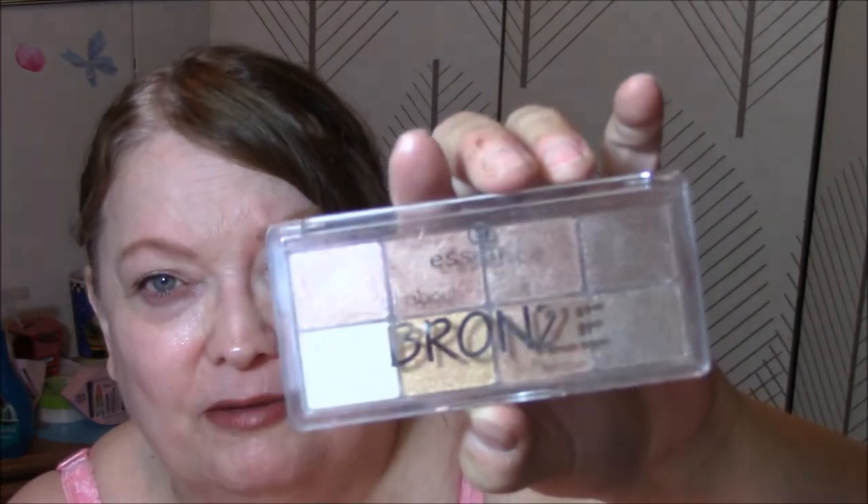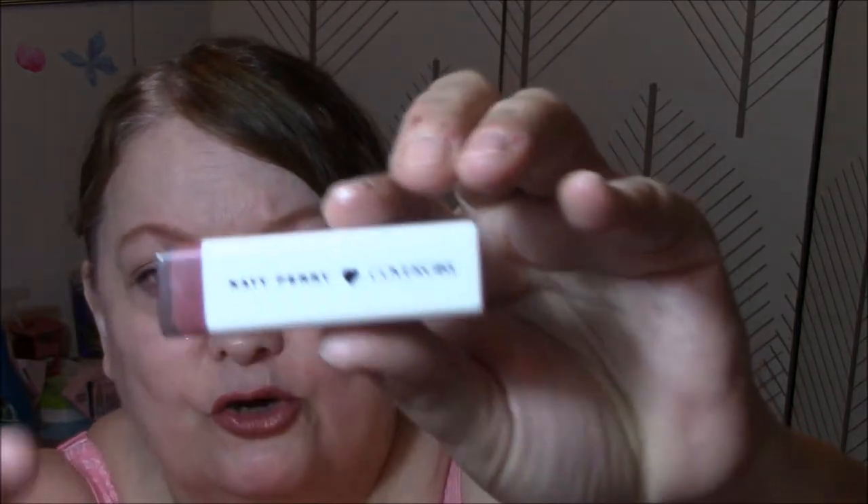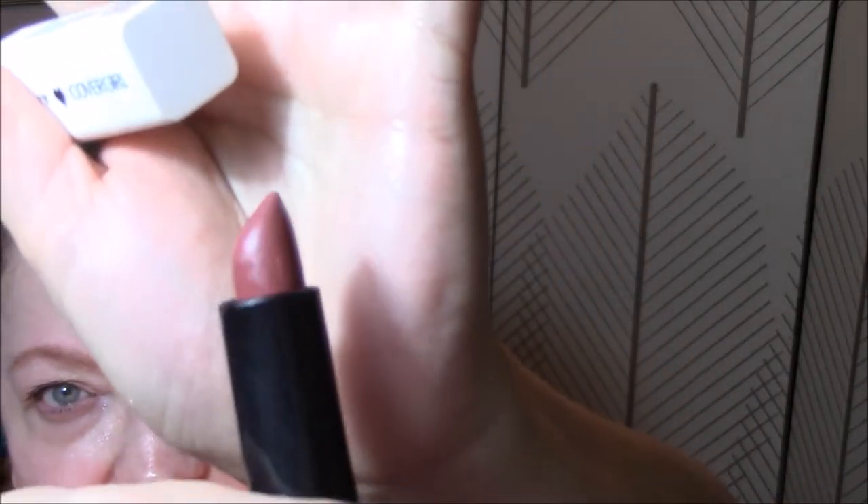The rest of the week I'm going to use my Essence All About Bronze. And for my lipstick today, I used the Katy Perry Katy Cat Matte in Couture. And this is the color here. So that is my look for today.